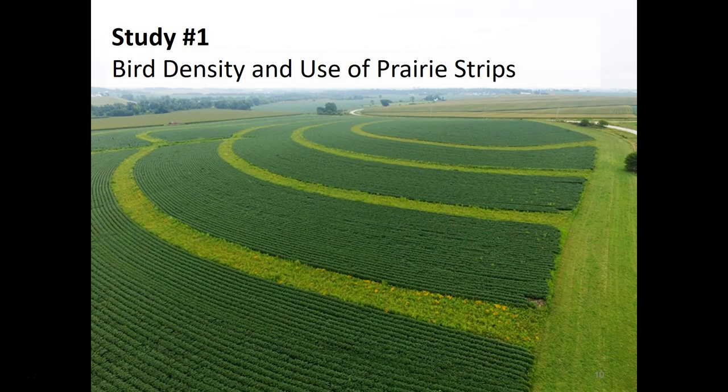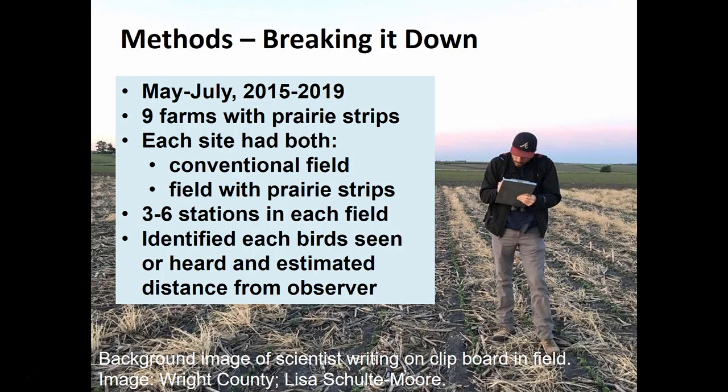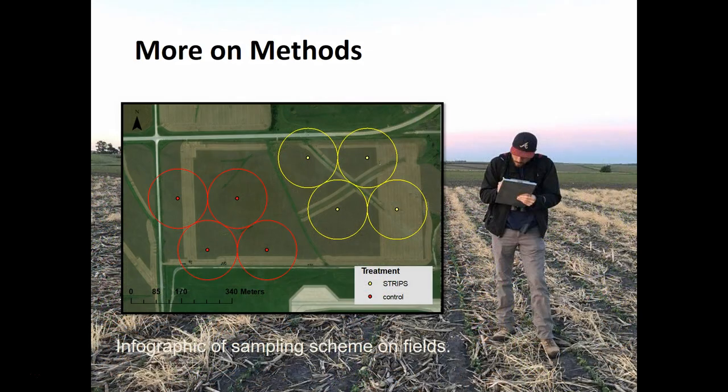Our first study tackles the bird density question, looking at the general use of birds of prairie strips compared to conventional crops. We've been doing bird point counts for five years, from 2015 to 2019, at nine farms across Iowa with prairie strips. Each farm had both a conventional field with 0% prairie strips and a field with prairie strips. Each field has three to six stations, and an observer stands at one point for five minutes and identifies every individual bird, estimating the distance to that bird within about 100 meters. The point count stations are laid out across both control and prairie strip fields for comparison.